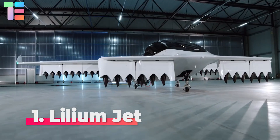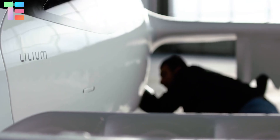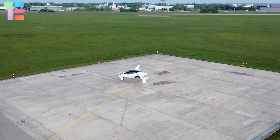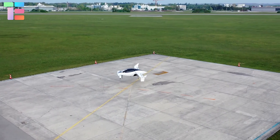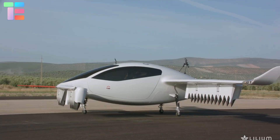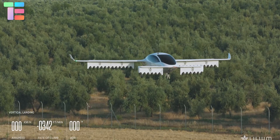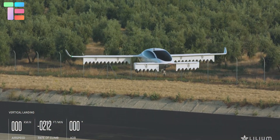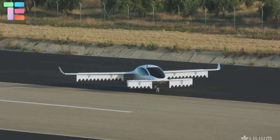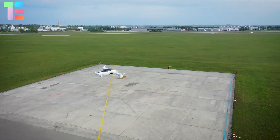Number one: Lilium Jet. The Lilium Jet is a German vertical takeoff and landing aircraft developed by Lilium GmbH. It is powered by an electrical source. Lilium Jet features three electric motors on each wing. The jets can pivot and change direction, and the nozzles can be moved individually, making it a beautiful vision of the future of human travel.